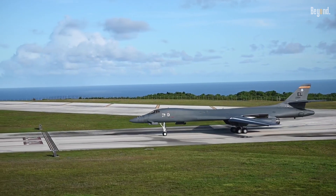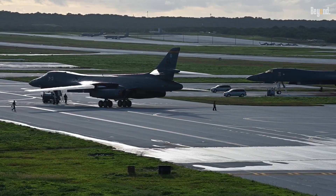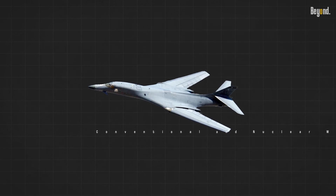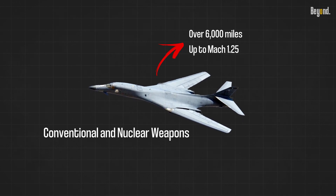The B-1B program was resurrected in 1981, and the first B-1B Lancer was delivered to the U.S. Air Force in 1985. The B-1B is a long-range, high-speed bomber that can carry a variety of conventional and nuclear weapons. It has a combat range of over 6,000 miles and can fly at speeds of up to Mach 1.25.